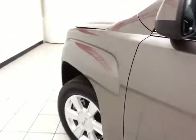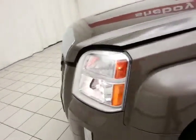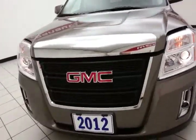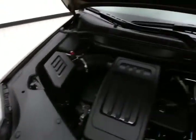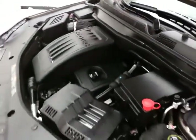Under the hood, this terrain has a 2.4-liter direct injection four-cylinder with 182 horsepower. Just as clean under the hood as the rest of the vehicle. Excellent fuel economy for an all-wheel drive crossover — EPA average of 20 miles per gallon in the city and 29 on the highway. Approximately 70% of the tire tread life remaining.